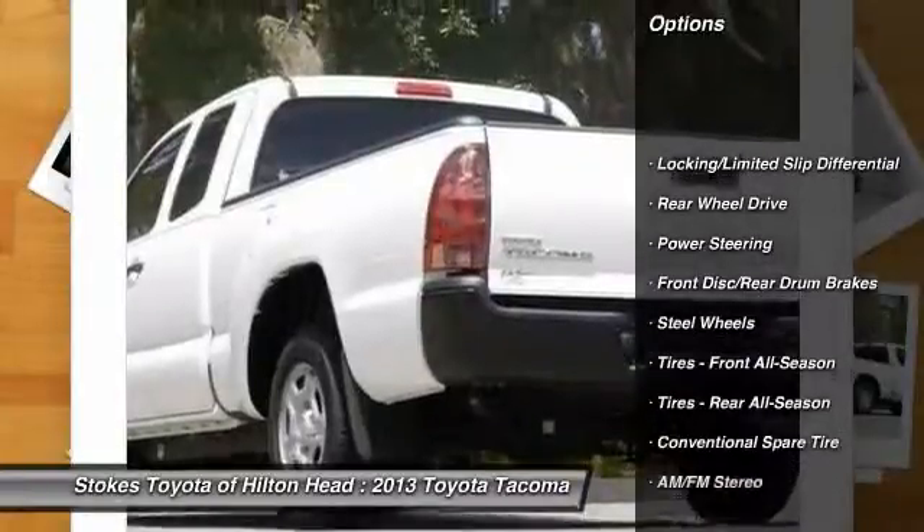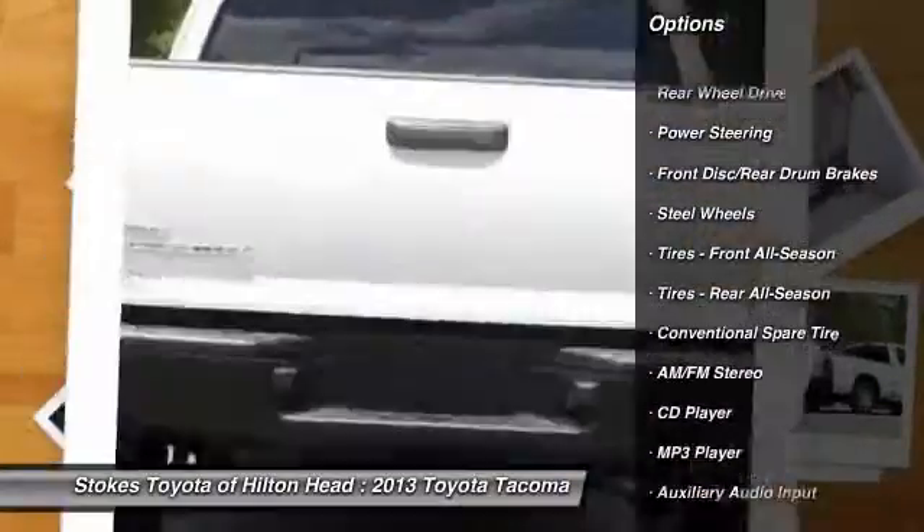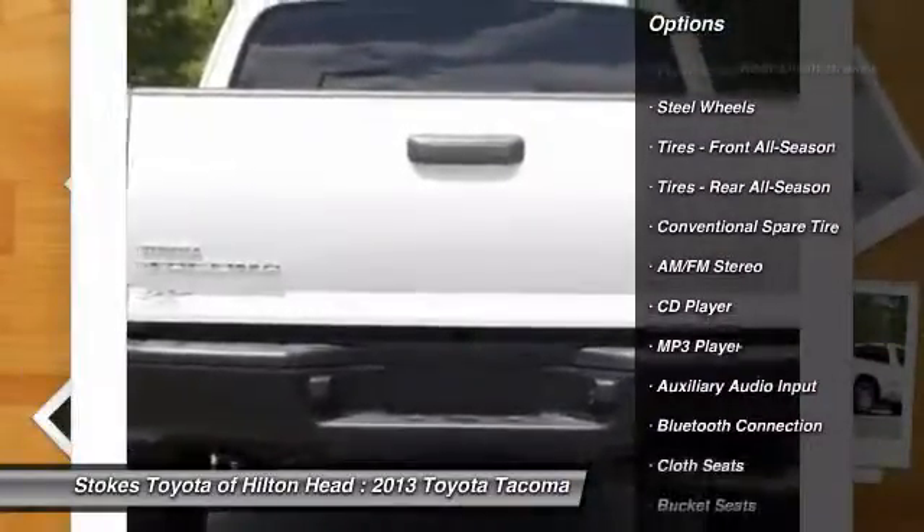Stop by to see this Toyota Tacoma at Stokes Brown Toyota of Hilton Head, or give us a call to schedule a test drive.